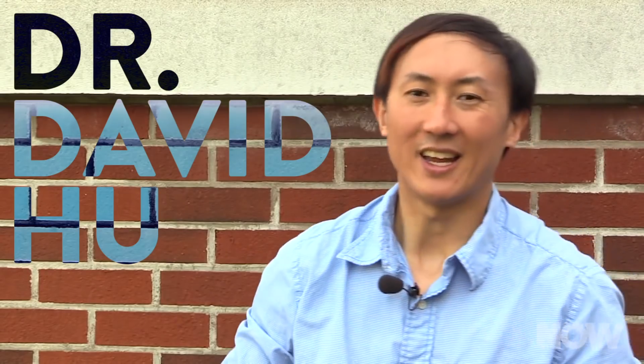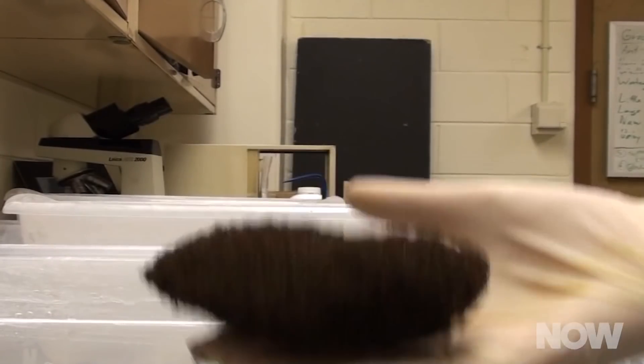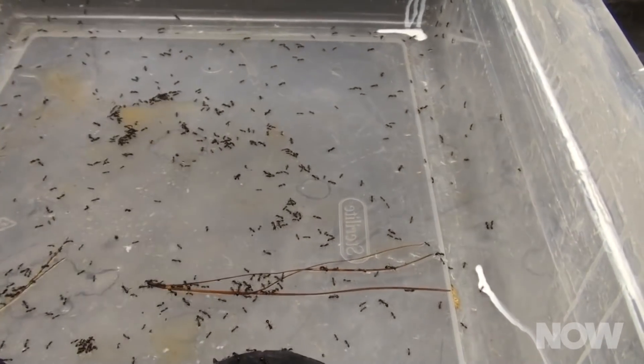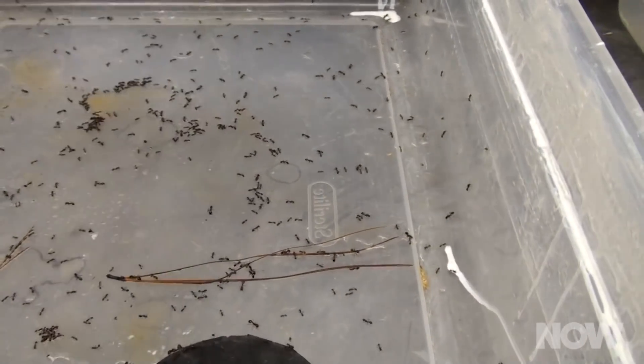This is actually the latest ant-related research out of Georgia Tech. An associate professor from Tech's School of Mechanical Engineering, Dr. David Hu, has been studying ant behavior for nigh on 10 years. Why would a mechanical engineering expert be so interested in insects? It turns out that ants, and particularly fire ants, have an incredible capacity to work together in ways that mimic different materials.